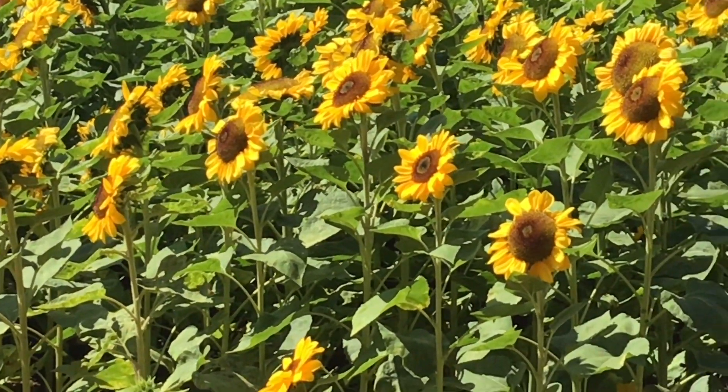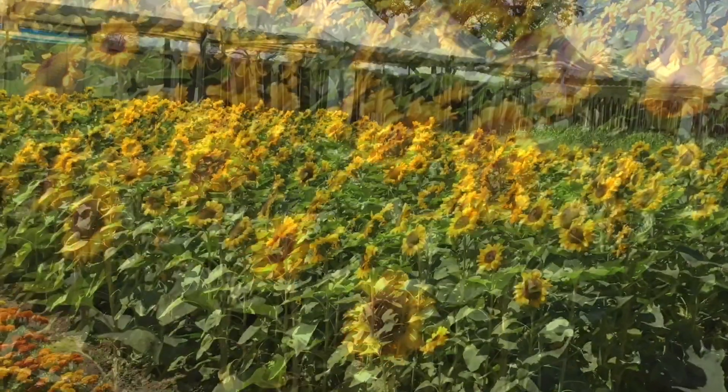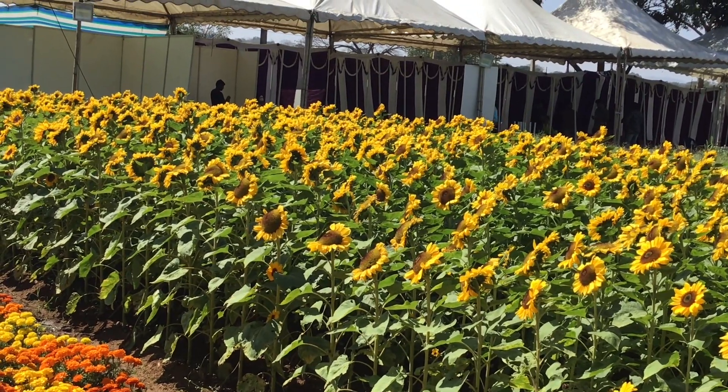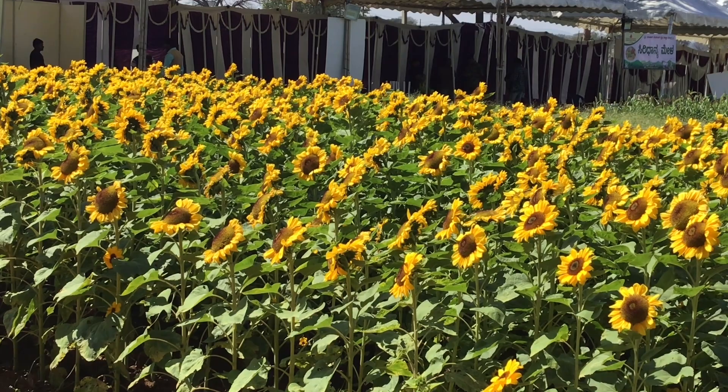Litter of sunflower is used for laying houses. It is used as a fuel. The ash obtained after burning dry stems is rich in potash, a valuable manure.